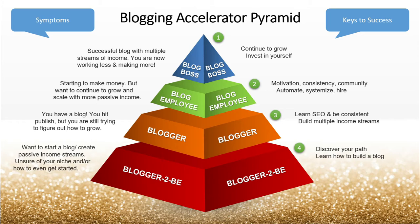To move up the pyramid — from blogger-to-be up to blogger — first off, you've got to figure out your path, figure out what you want to do, what you're good at. Then you have to learn how to build the blog, then learn SEO, be consistent, and build multiple income streams. From there, you need to be motivated and consistent, surround yourself with the right community, and figure out how to automate, systemize, and hire as you continue to grow.